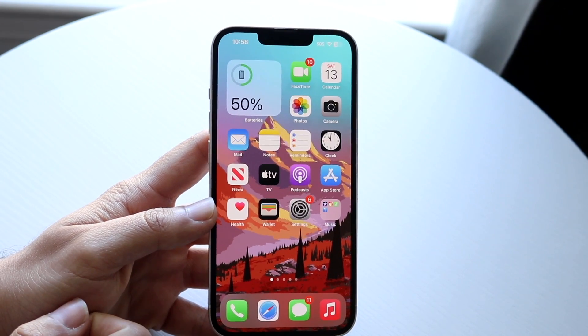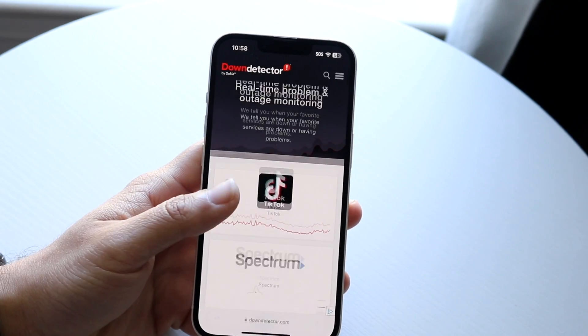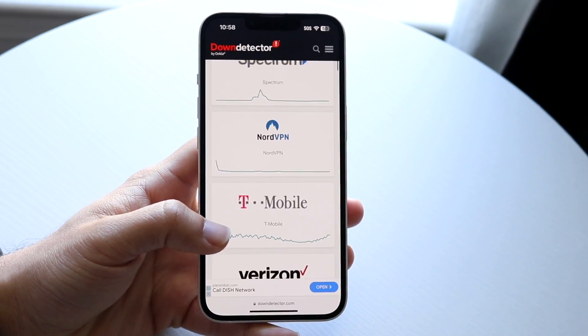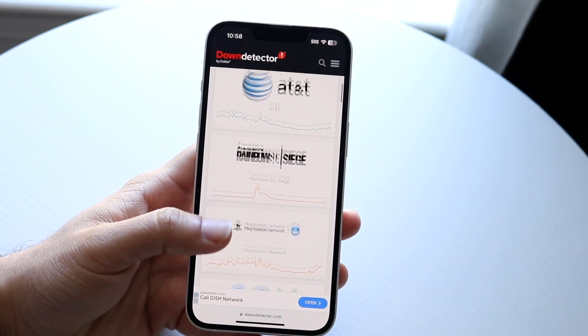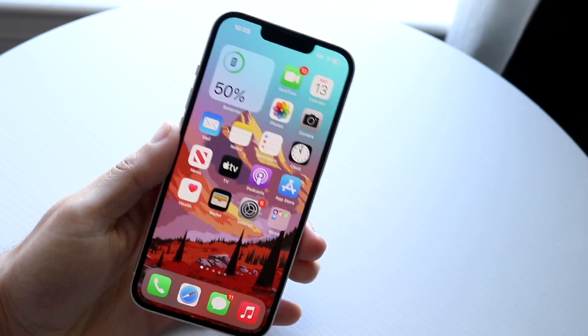Finally, if none of those things are working, you may want to check if Telegram is actually down. You can do that by going over to a website like downdetector.com or isitdownrightnow.com — one of these types of websites that will show you what's up and what's down. That's pretty much all you're going to have to do here.